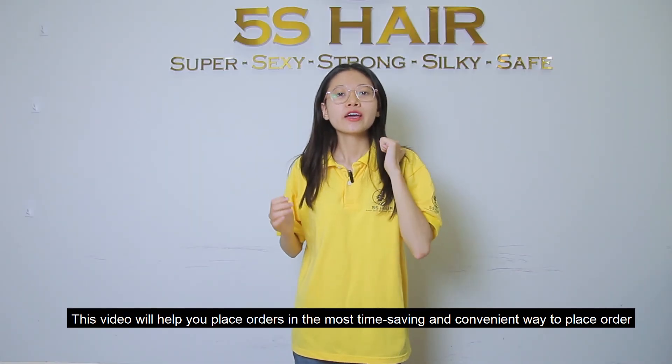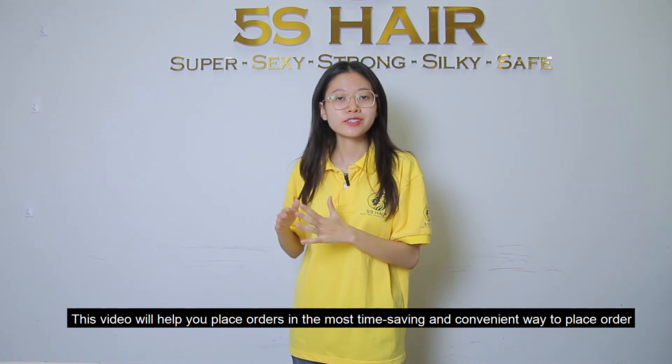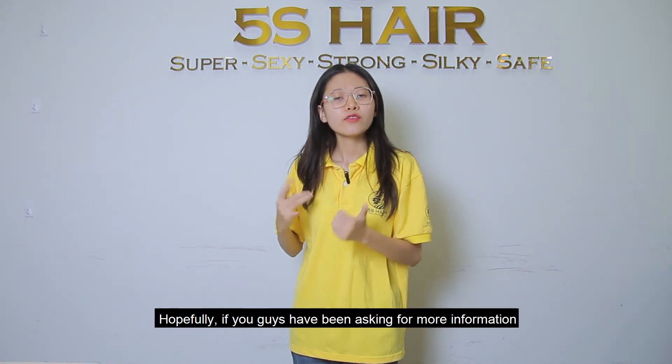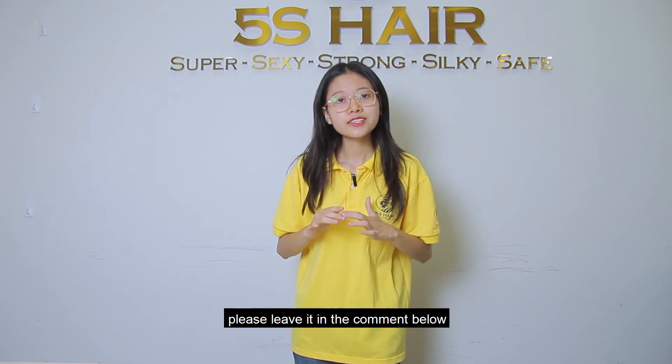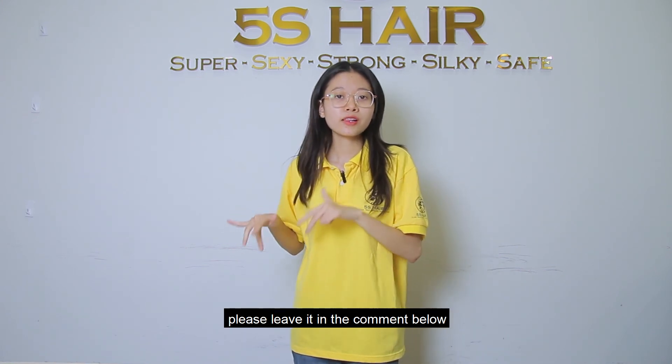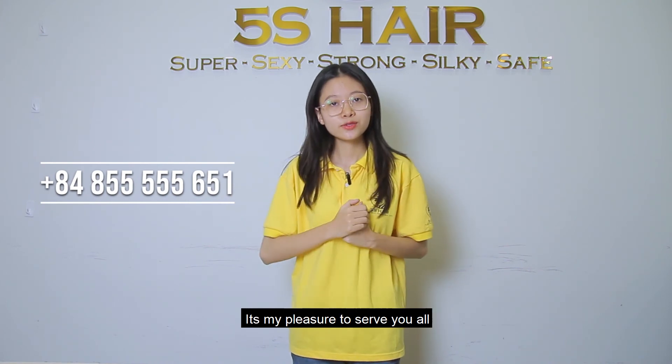This video gives you the most time-saving and straightforward way to place orders. Hopefully, if you have any questions or need more information, please leave it in the comments below or contact me via WhatsApp. It's my pleasure to help you all. Thanks for watching!